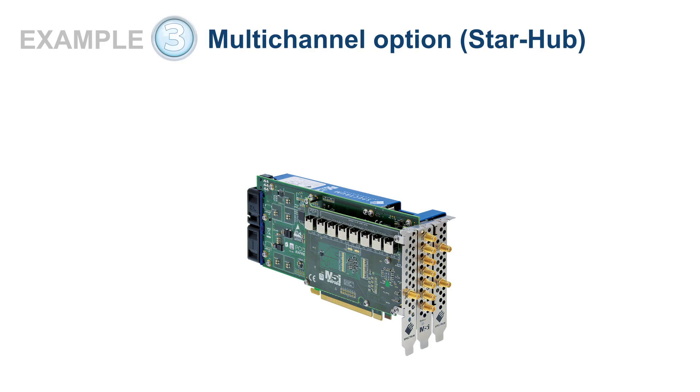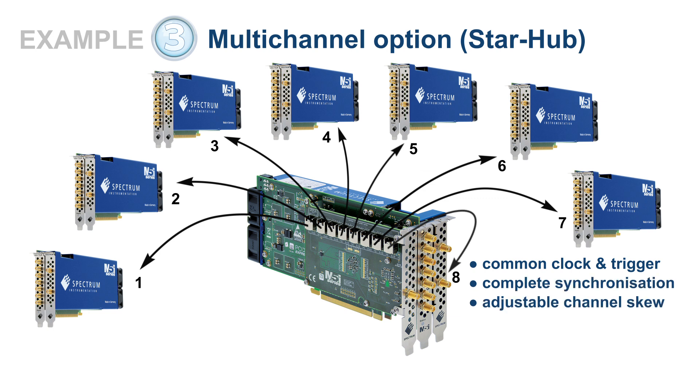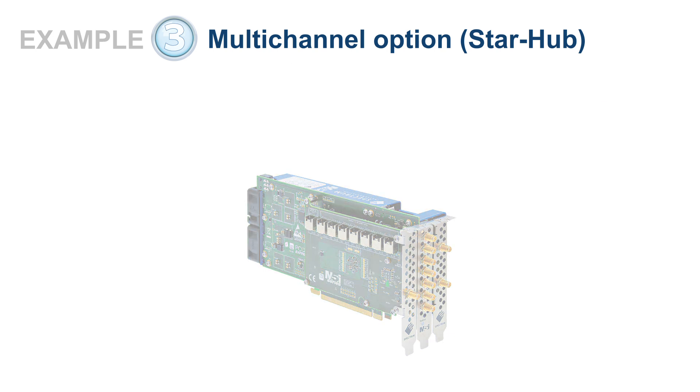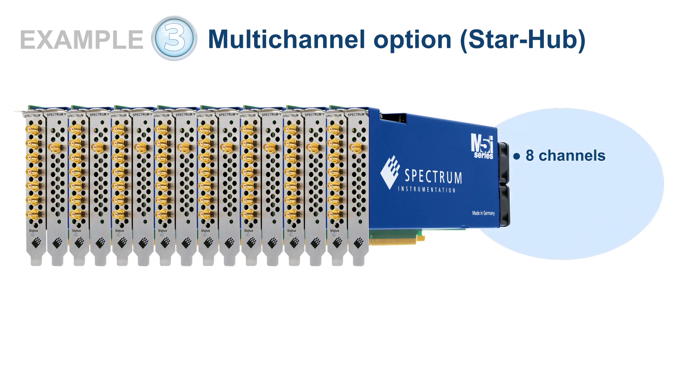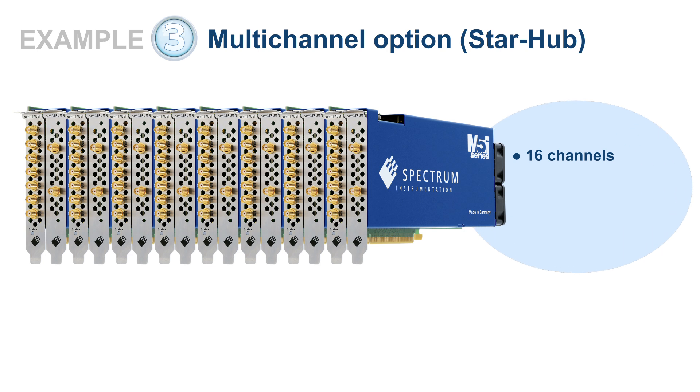Need more channels? Just use Spectrum's unique StarHub module mounted on one of the M5i cards, resulting in a 3-slot width. StarHub lets you connect up to 8 cards together to create multi-channel systems with 2 to 16 channels. It shares a common clock and trigger with all connected cards, ensuring complete channel synchronization. Clock skew between cards can be compensated for by the user. For example, you could create an 8-channel system with 10 gigasamples per second speed, 12-bit resolution and 4.7 GHz bandwidth, or build a system with 16 synchronized channels, each offering 5 gigasamples per second sampling speed, 12-bit resolution and 4.7 GHz bandwidth.